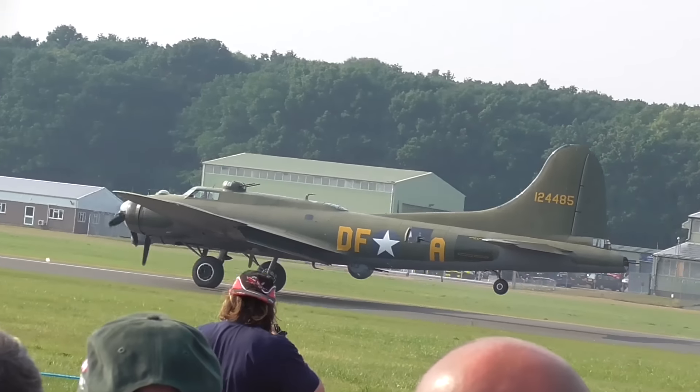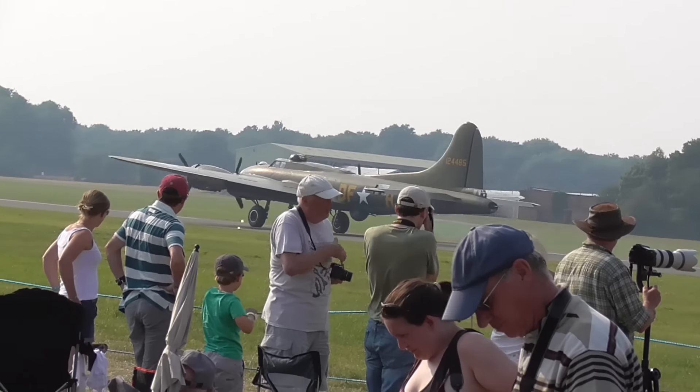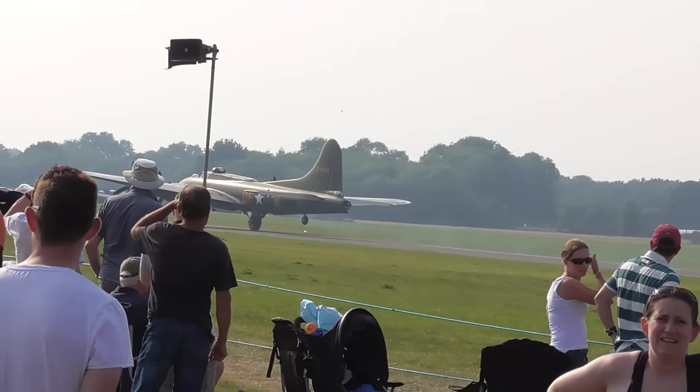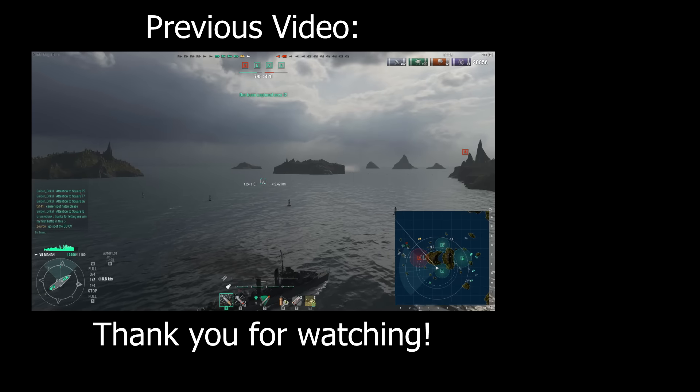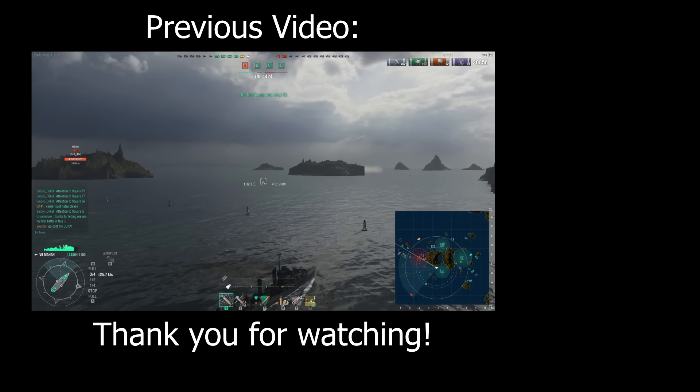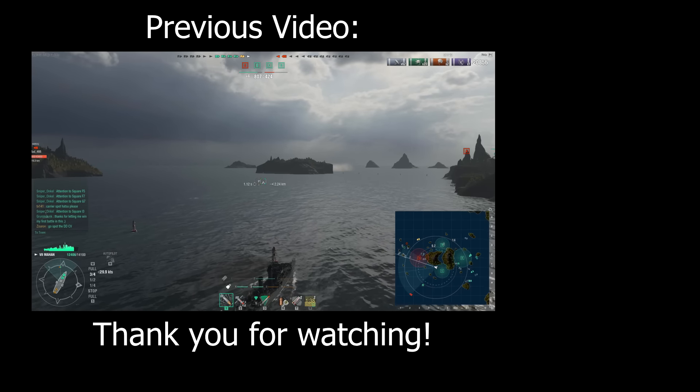Well, I hope you all enjoyed the footage. And with that, that's all we've got time for today. If you have enjoyed the video, ladies and gentlemen, be sure to leave a like, comment, or subscribe for future videos on my channel. I should have another one concerning the War and Peace Revival show, which took place earlier this year, and I should be uploading that in the near future. But until next time, I've been TX141 and I wish you all a pleasant day. Take care and good luck in the skies.